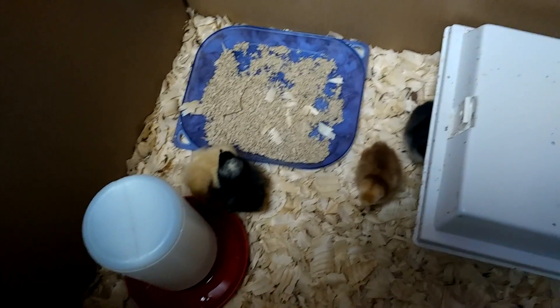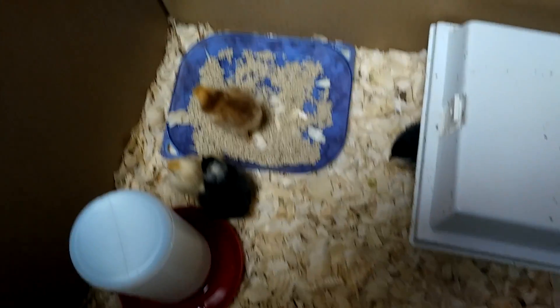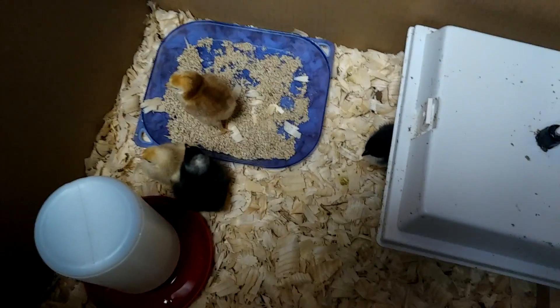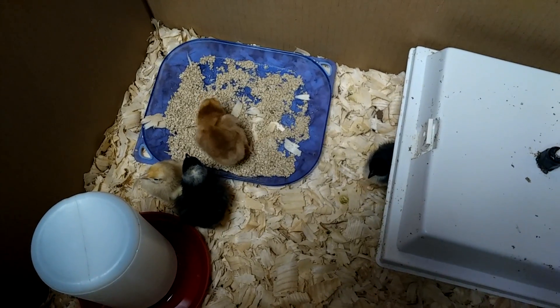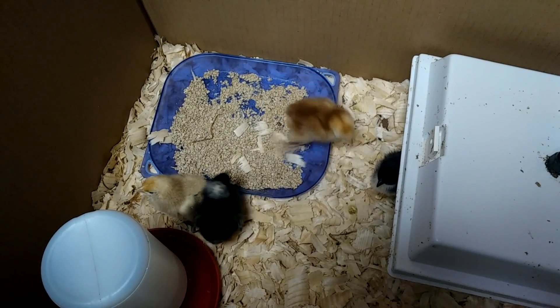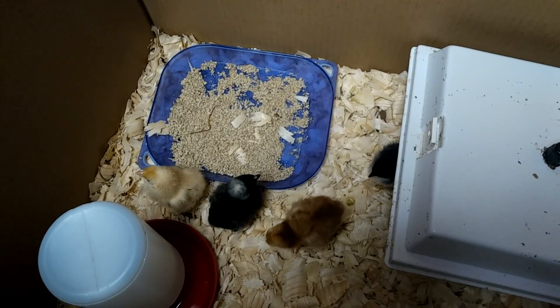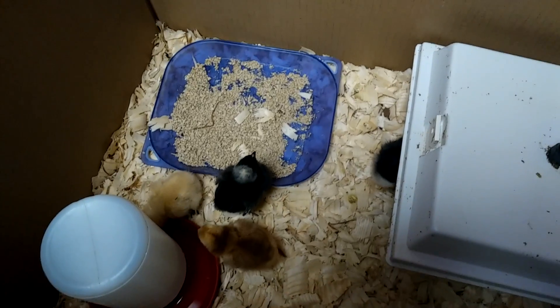What's going on everybody? This is a quick video of our newest batch of chicks. Due to continued attacks by a raccoon who is no longer with us, I'm down to three adult hens out in the area there you've seen before.